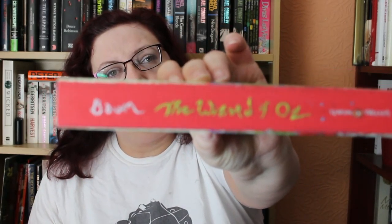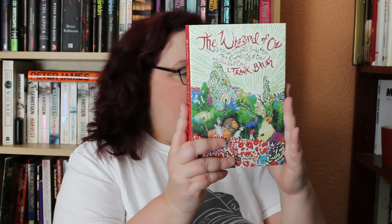It's The Wizard of Oz and Other Wonderful Books of Oz by L. Frank Baum, because I just love it and the spine is gorgeous — a beautiful red color. So that is my red spine.